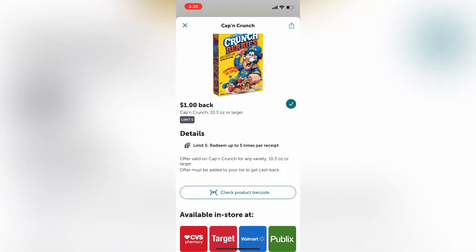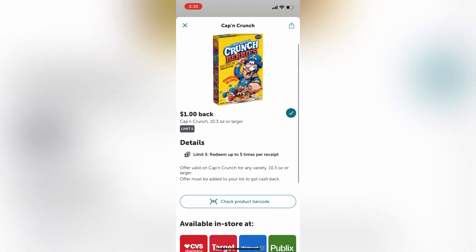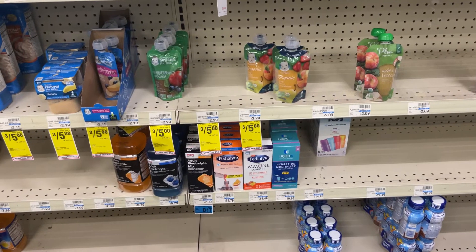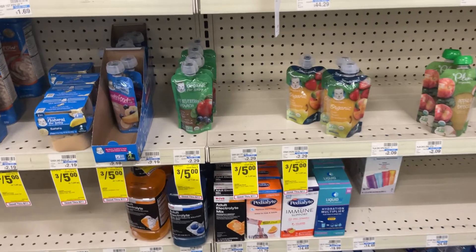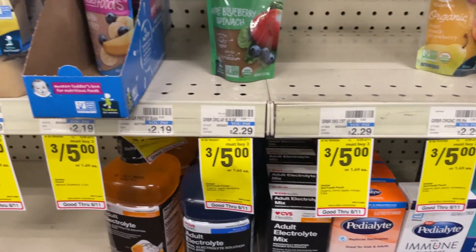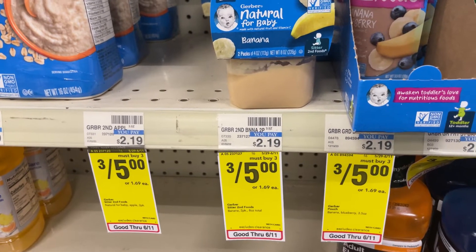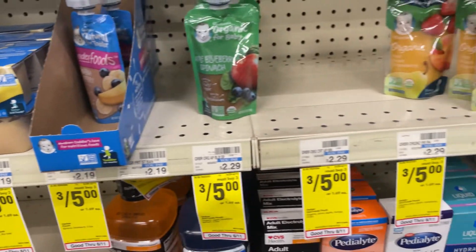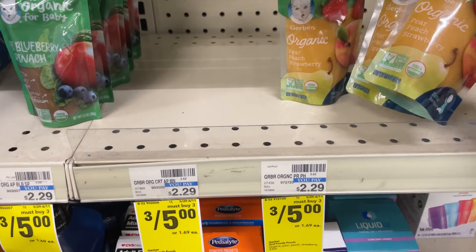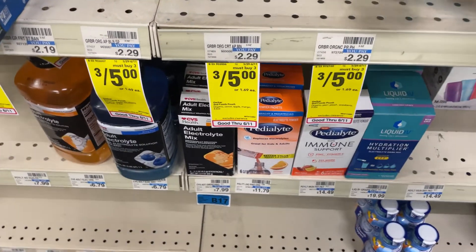When you click on an offer, it shows you which stores carry it — like this one is available at Target, Walmart, Publix, etc. That's $1 cash back with a limit of $5. Over here I found a deal: $3 for $5 on these pouches for Gerber baby products. My little one really enjoys the Gerber pouches and I like to give him the organic ones whenever I see a great deal. So I'm going to get those two there.